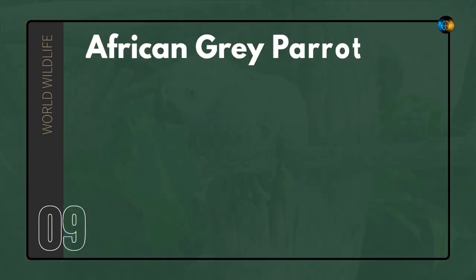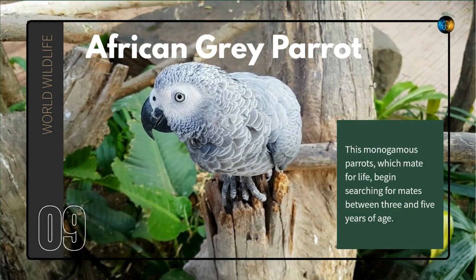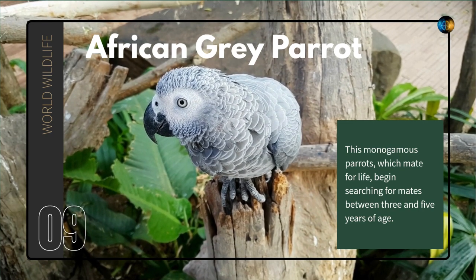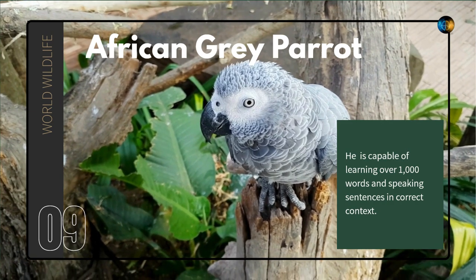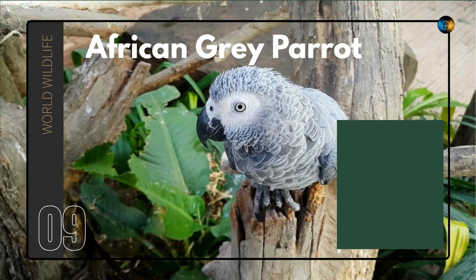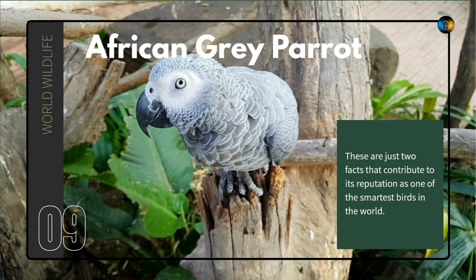African Gray Parrot. The monogamous parrots, which mate for life, begin searching for mates between three and five years of age. He is capable of learning over 1000 words and speaking sentences in correct context. These are just two facts that contribute to its reputation as one of the smartest birds in the world.